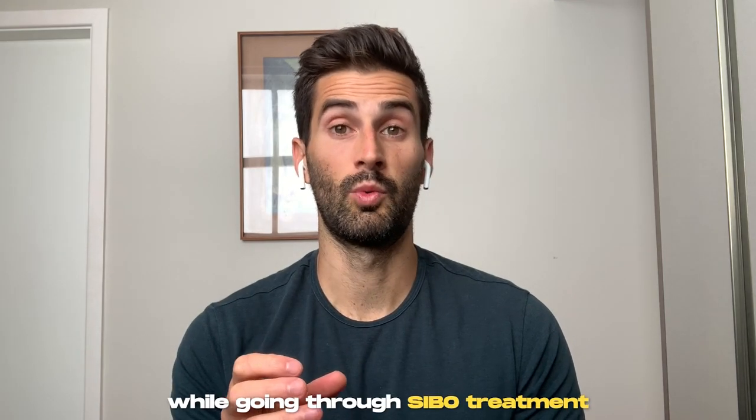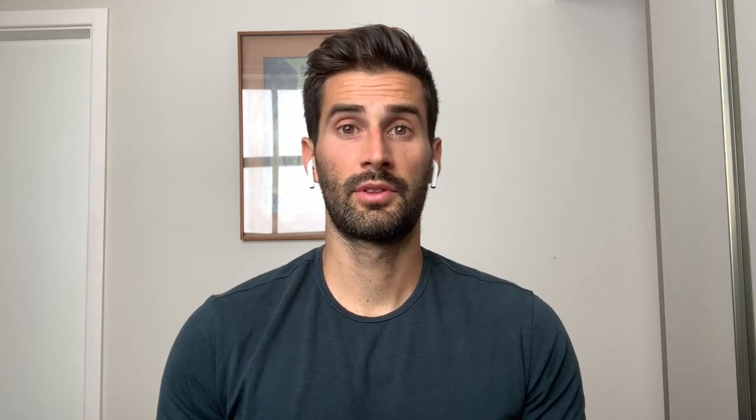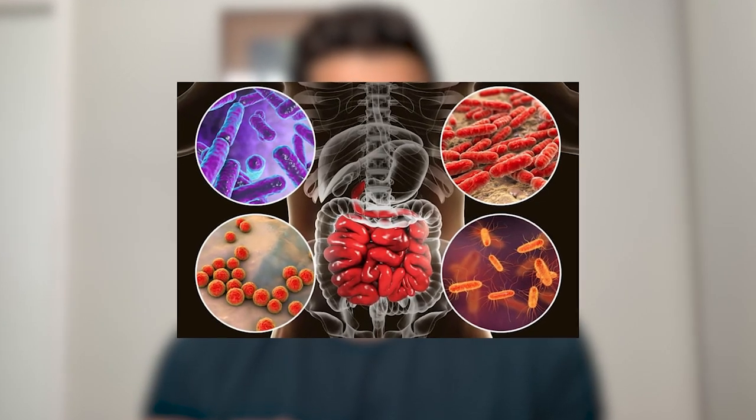This video today is going to be only about food, specifically what to eat and not to eat while you're going through a SIBO treatment. Just to maintain the scope of this particular video, I'm going to keep it strictly to food. SIBO, or small intestinal bacterial overgrowth, is a condition in which there are too many bacteria in the small intestines.